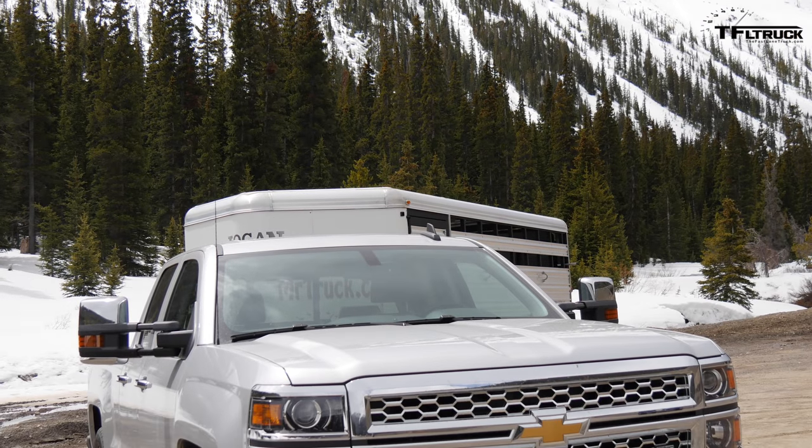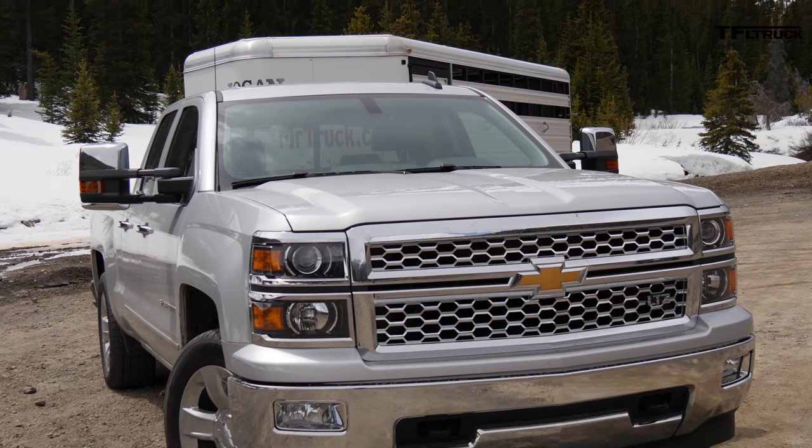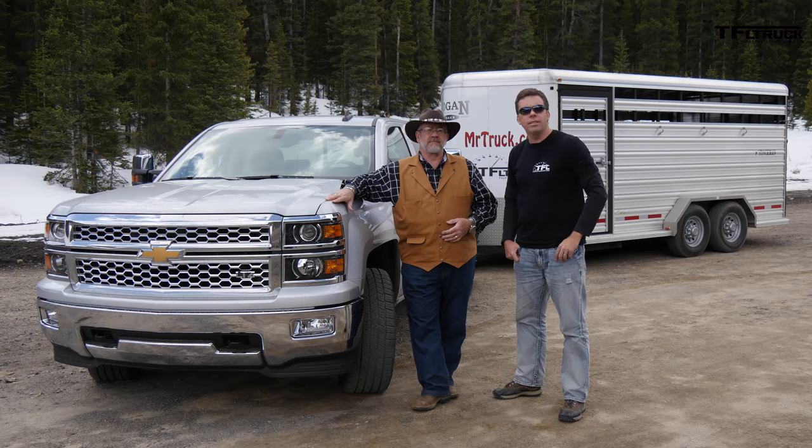Last year we did the 2014 Silverado with a six-speed, and we want to see how this compares — how much difference the transmissions make, where the mapping is, where the shifting will be. And that's coming up right now.